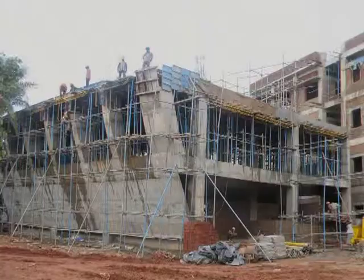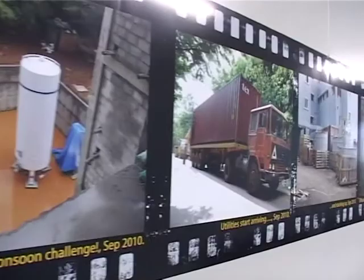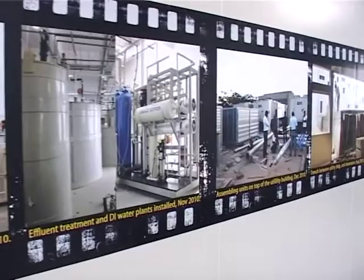Some of the people who are working here may like to start their own industries, start-up industries. It's very likely that this center will be an incubation center for large industries across India, perhaps across the globe. In addition to research and innovation, the experience gained in setting up CENSE's National Nanofabrication Center, or the NNFC, is now a vital developmental resource for the entire country.